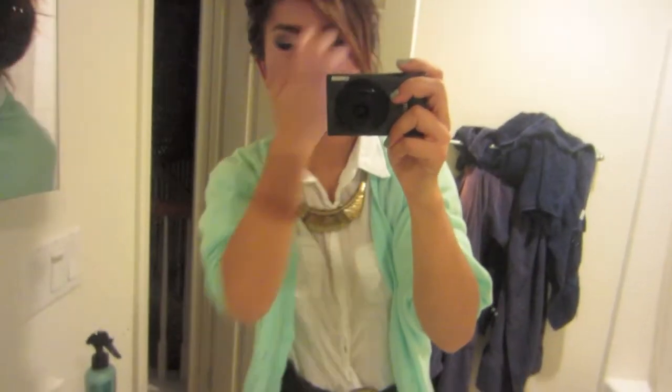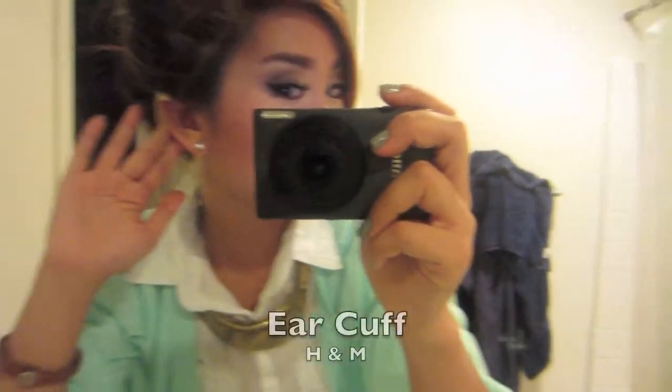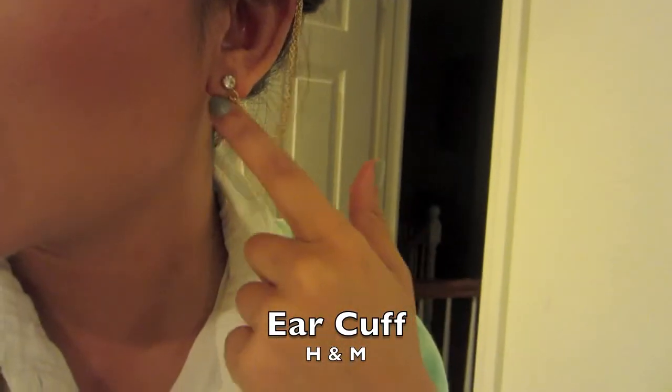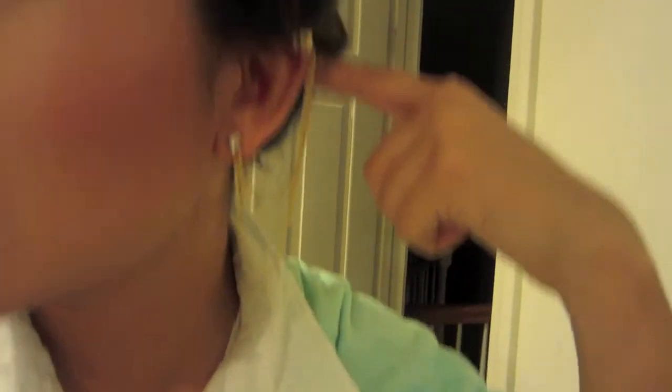Hey guys, I'm going out today to have dinner with my friend. This is a super nice casual kind of outfit. I'm gonna start with my ear cuff — you guys have seen this in my last haul. It has a stud and then three chains that connect to my ear.